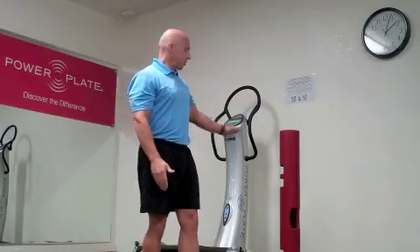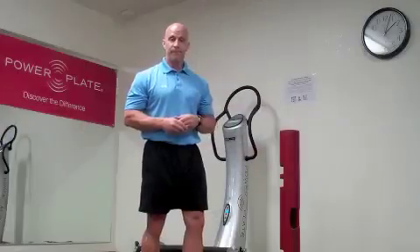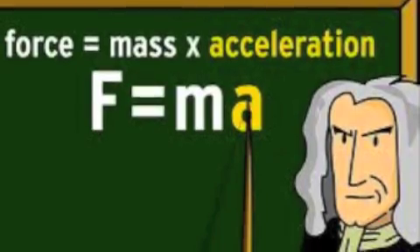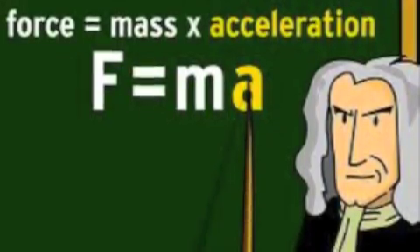We need to appreciate that this machine, this platform, produces force. How does it produce force? The answer lies in Newton's second law of motion. In the second law of motion, we are told that the force applied to an object is equal to its mass times its acceleration, or force equals mass times acceleration.